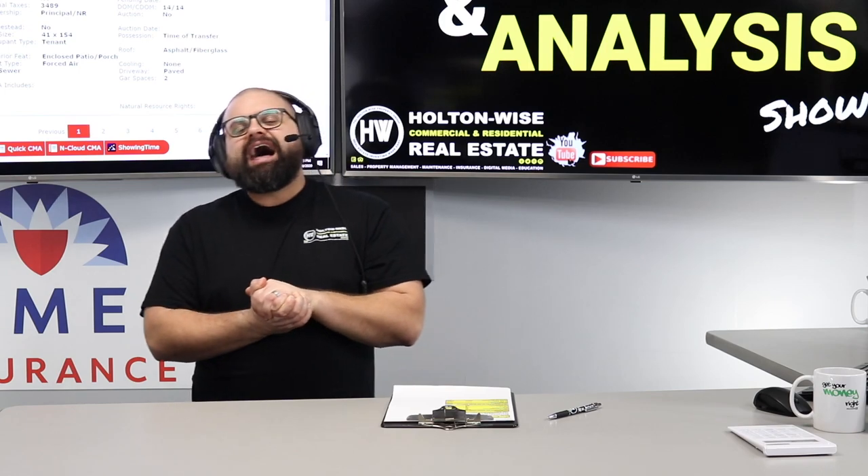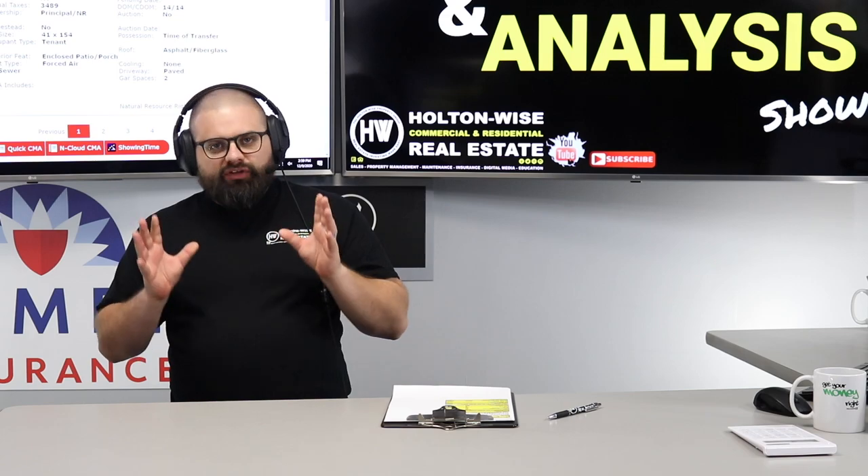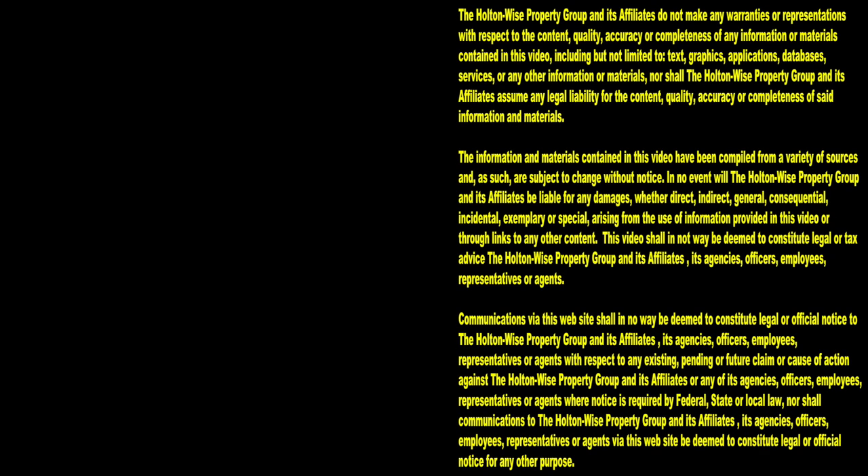I'm going to give you a third video today right now, brother. Thanks for watching — subscribe to Holton Wise TV for more financial information, education, and entertainment.